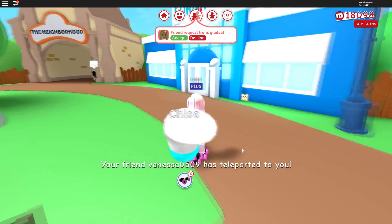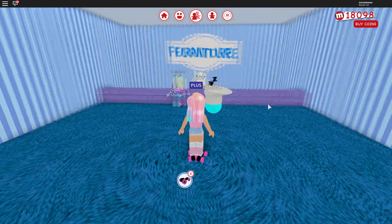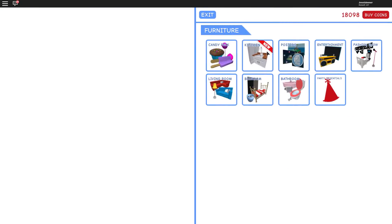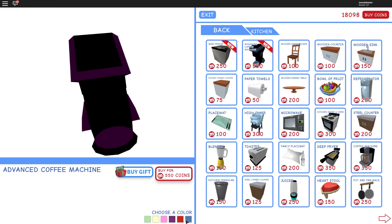Someone said there was new kitchen stuff added again, so let's check out what's in the furniture shop that is new. And yes, it does say 'Kitchen New Stuff!' So we have a little mini fridge and an advanced coffee machine. Now that is my cup of tea, so I'm definitely definitely buying one of those.